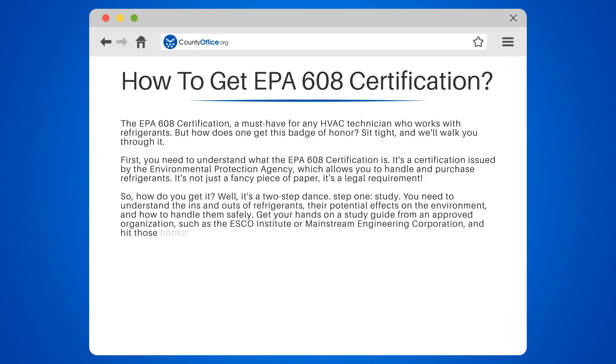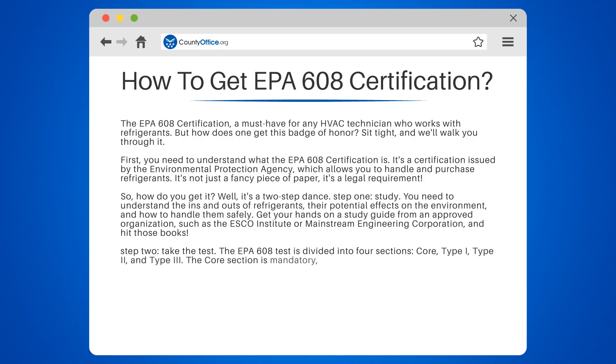Step 2: Take the test. The EPA 608 test is divided into four sections: Core, Type 1, Type 2, and Type 3. The Core section is mandatory, while the others depend on the type of equipment you'll be working with. Pass the test, and voila — you're EPA 608 certified.